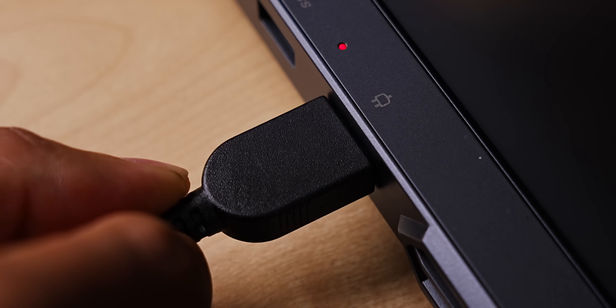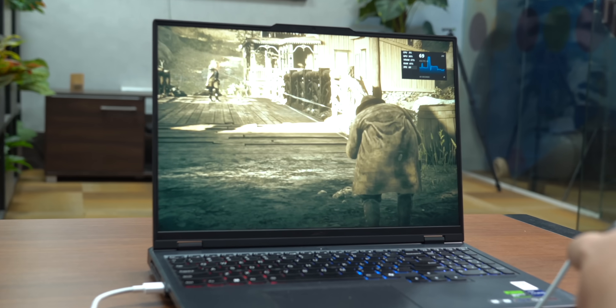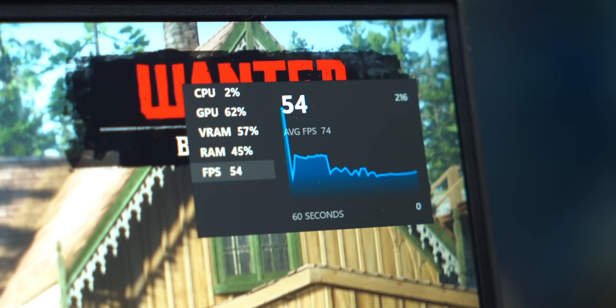Remember in the unboxing I showed that it comes with a huge charger — let me show you why. I'll connect it to power and play Red Dead Redemption 2. I'm getting a high frame rate with the 300W charger. But if I connect the PD charger, the fps goes down. PD charging here can do a maximum of 140 watts, which is okay for normal stuff, but if you're gaming you need the beefy 300W charger. That said, it's definitely good to have the PD charging option if you're carrying this laptop around — you can just put in a normal PD charger and use it.